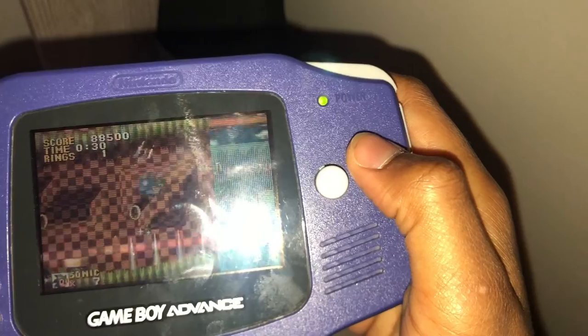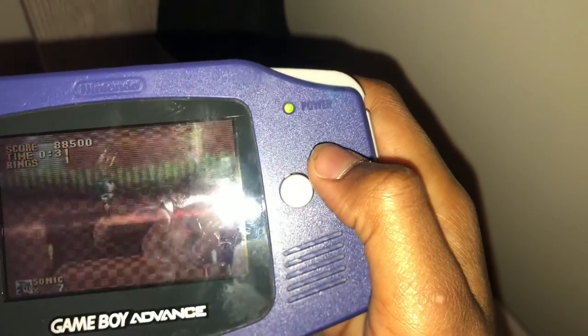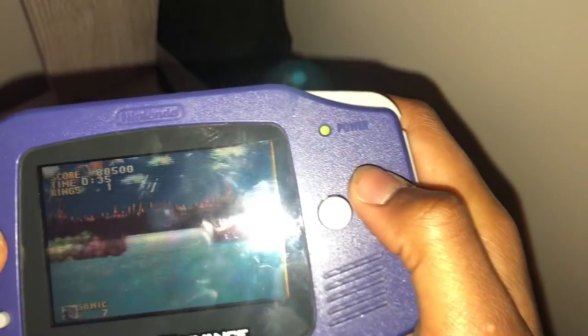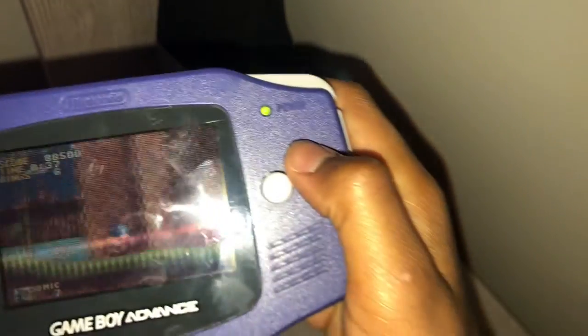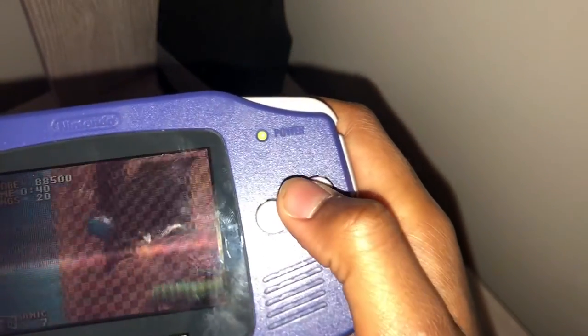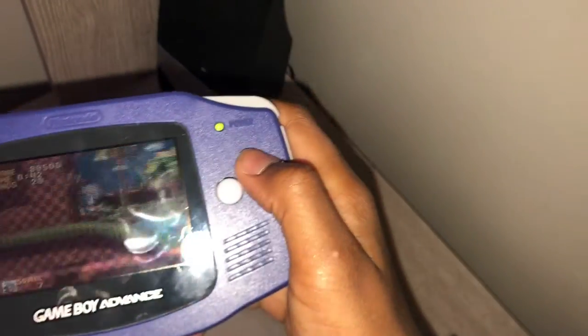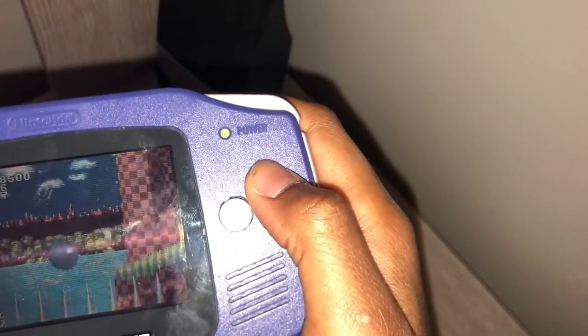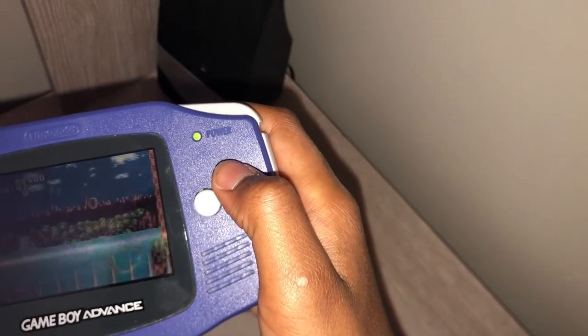Oh no, no, no, no, no, no! Whee! I'm a god of Sonic the Hedgehog. I'm the god of Sonic the Hedgehog. I've beaten this game like five times. Ow, my gosh!